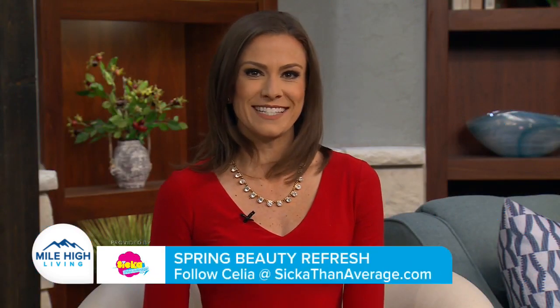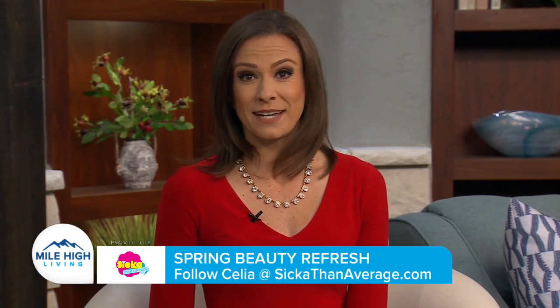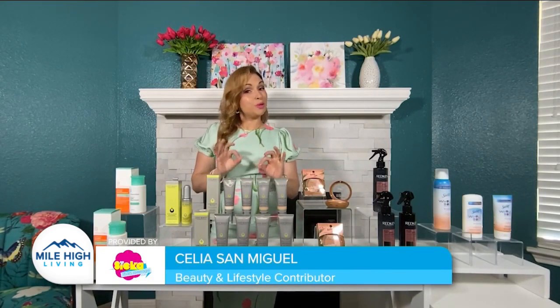We're all getting outside a little more these days, so let's make sure that all of our beauty products have a new spring refresh. Lifestyle contributor Celia San Miguel has some great product recommendations for us. Spring is in full bloom and today I've got some great products to help you refresh your beauty routine.